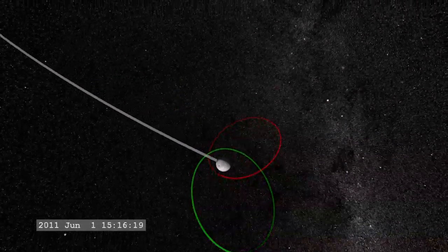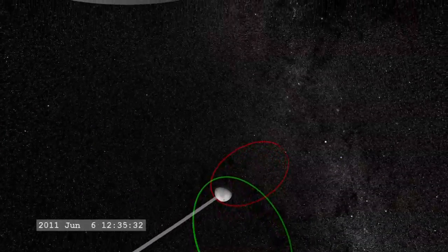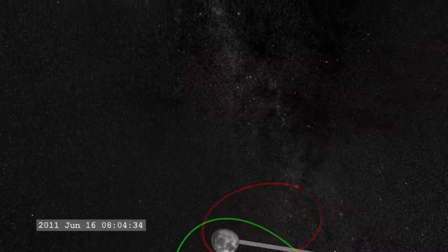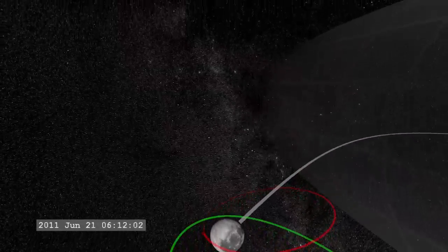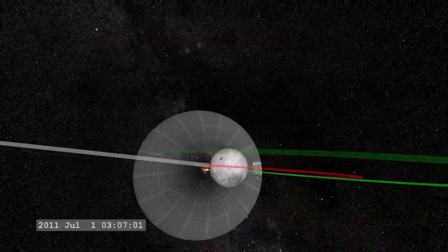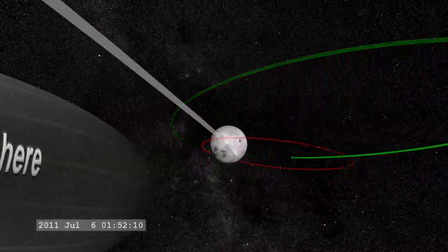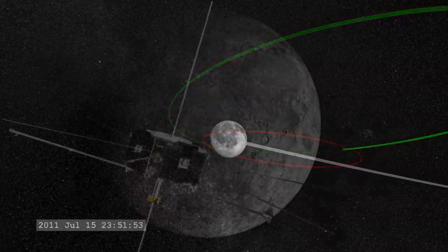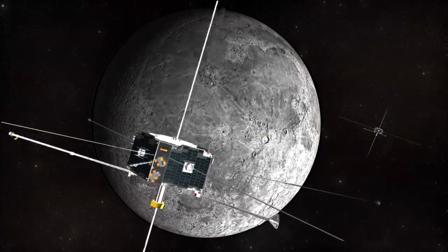Nearer the moon, they will observe the effects of surface electric fields, ions sputter off the lunar surface, and determine the internal structure of the moon from variations in its magnetic field. These observations will improve our understanding of the sun-Earth connection called space weather and its interaction with our nearest neighbor in space.